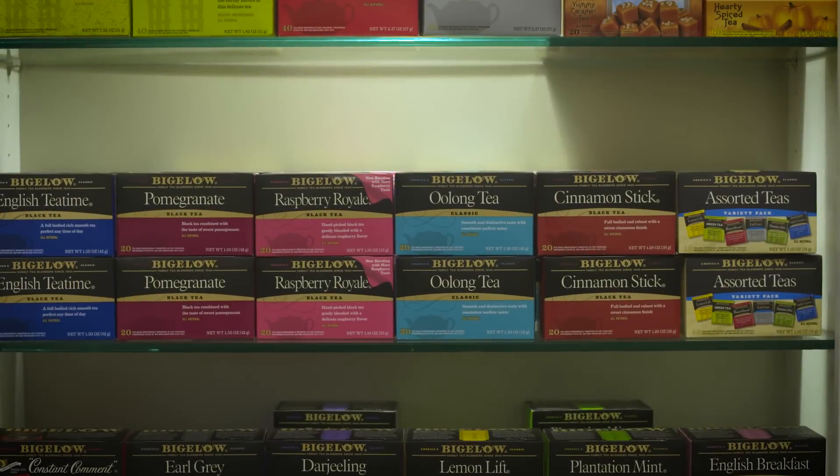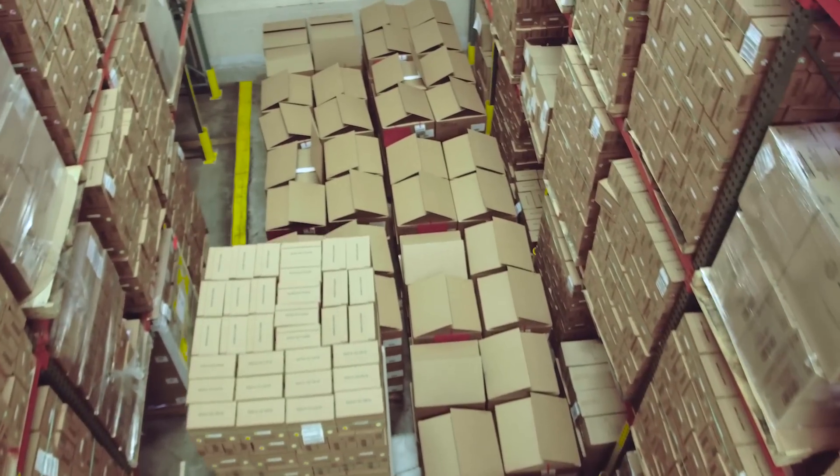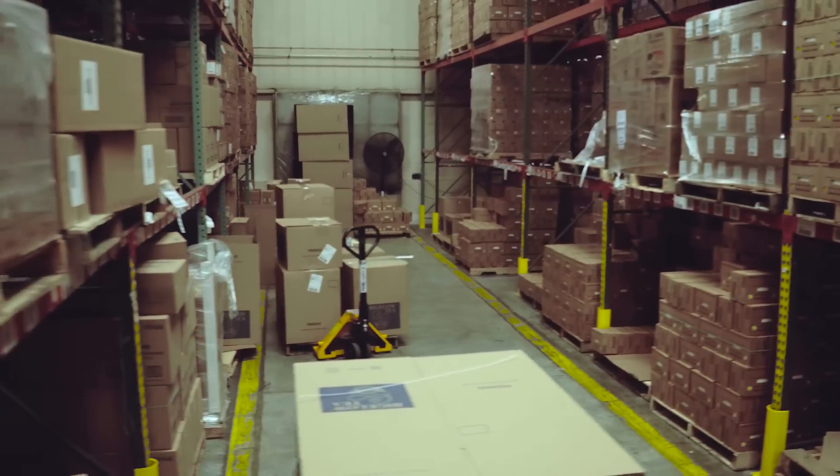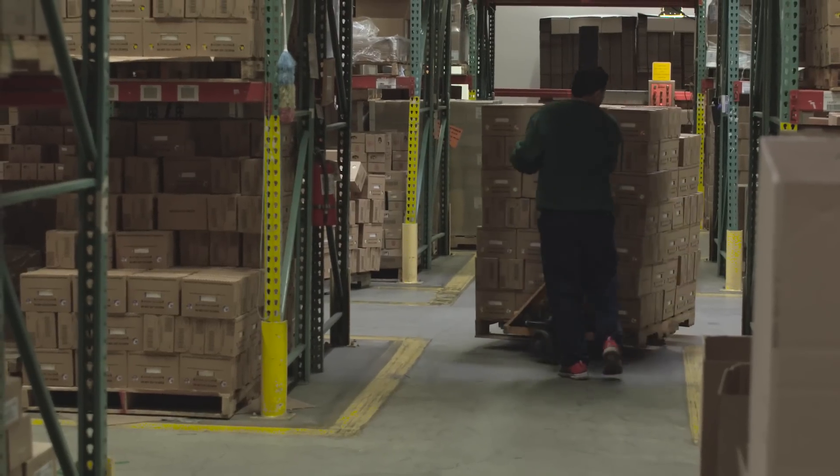For us, during busy season — which is six months a year — our warehouses are absolutely packed. In order to see what the inventory is, in terms of count accuracy and identification, it takes hours and can be very frustrating. That's where I see this drone really fitting in: it's supporting our workforce.